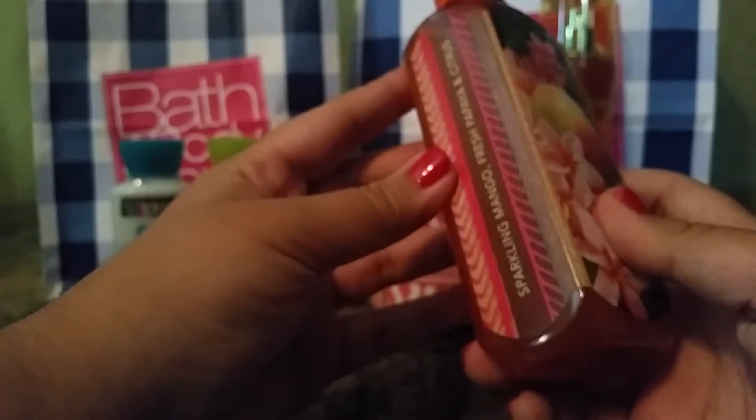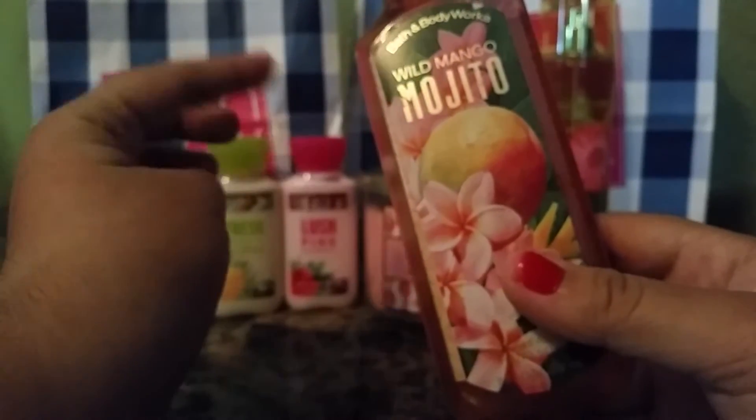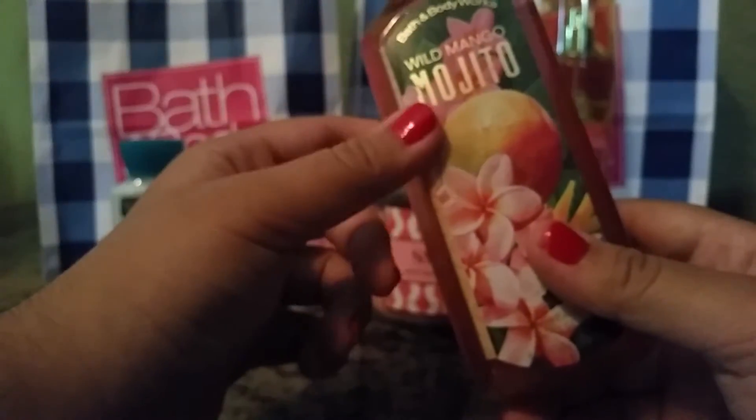I love mango scented anything. It smells amazing — very tropical, puts me in a good mood. The other two soaps that we got were Kitchen Lemon, which we always get so I didn't show you, and now in the kitchen we have Black Cherry Merlot. That's also a favorite — we always get it.